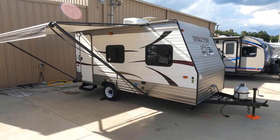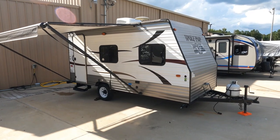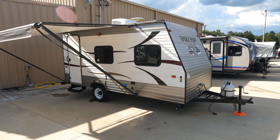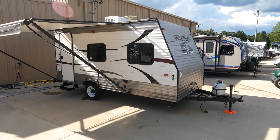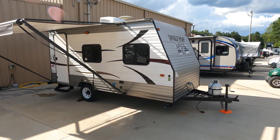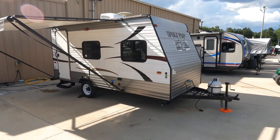Good afternoon folks, Big Bo with RVs with Big Bo at Parkway RV Center. I thought I'd show you a nice little trade-in we just got in — a very affordable one too. This is something you're not going to find at just any neighborhood RV dealership: a nice clean little camper for $8,995.